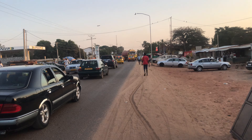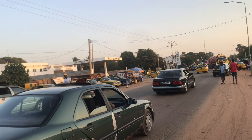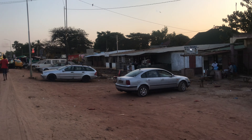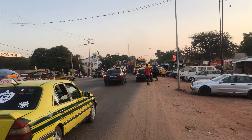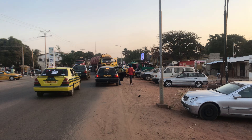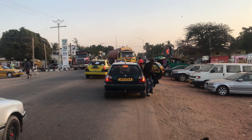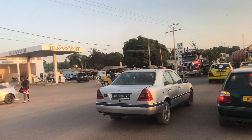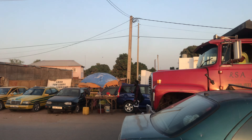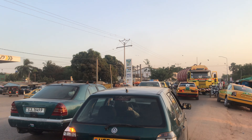Now I can see we are at Manjai Junction. As you can see, over there you have the Speed petrol station. Here you have some cars parked — it's a bit busy because it's a junction where most cars pass through. Coming from BB you need to pass through Manjai Junction, coming from Westfield as well.